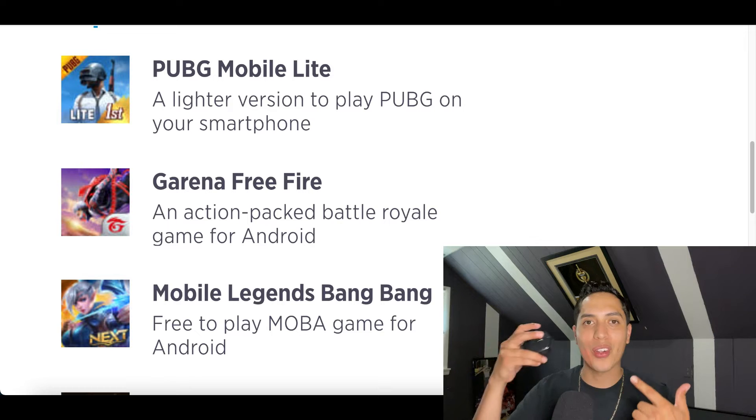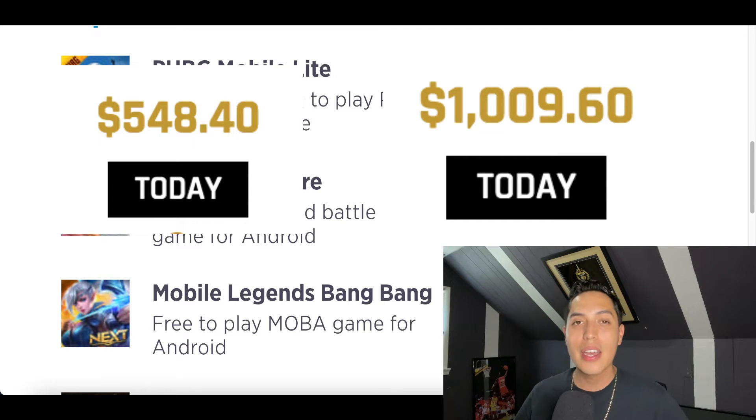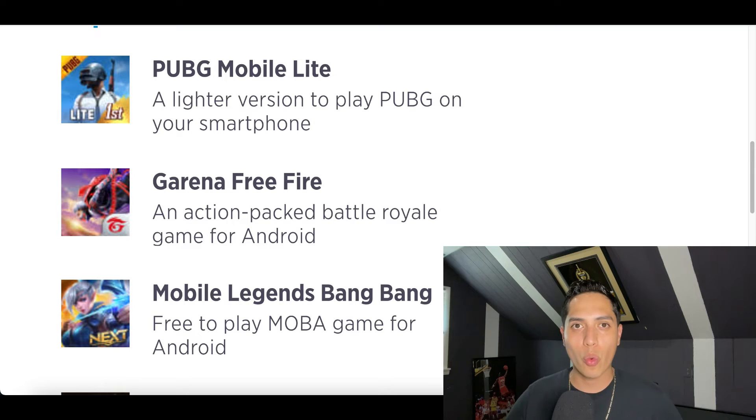Hey, what's up guys, it's John here. Today I'm going to show you how to get paid per click using two free apps that I use in my spare time. This is going to be a good way to make a little extra money on the side, but if you'd rather start making your first $500 or even $1,000 online, make sure you check out that first link in my description for my number one recommended online income stream. I'm going to send you a video training showing you exactly how to make your first $1,000 online. But if you're ready to make some extra money using some free apps, let's go to app number one right now.